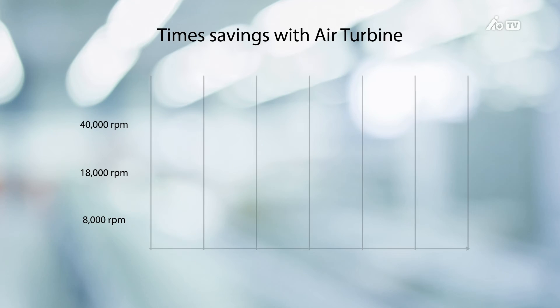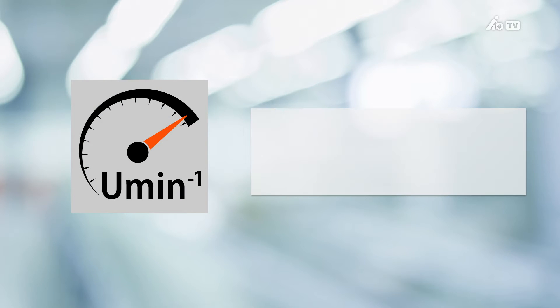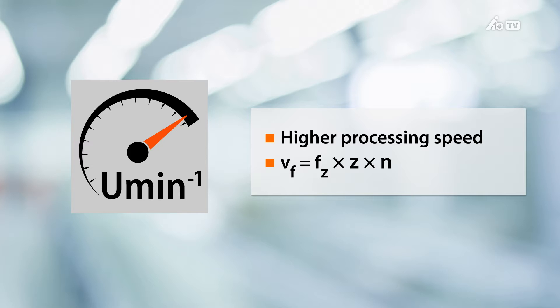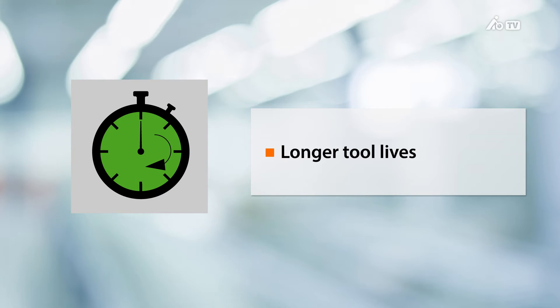With Air Turbine, we were approximately four times faster than at 8,000 rpm and approximately twice as fast as at 18,000 rpm. We achieve significantly higher processing speeds, thanks to the possibility of raising the machine feed. We also achieve longer tool lives, which in turn ensures that your tool now cuts correctly and doesn't just scratch the surface of your workpiece.